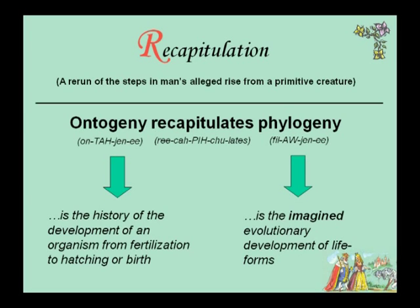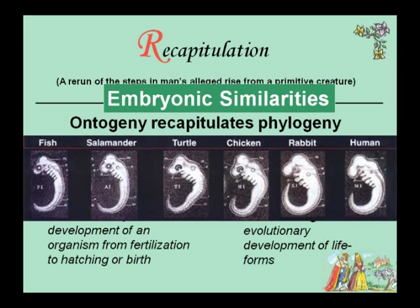Ernst Haeckel came up with the phrase 'ontogeny recapitulates phylogeny.' Ontogeny is the history of development of an organism from fertilization to hatching or birth; phylogeny is the imagined evolutionary development of life forms. This is amazingly still in textbooks even though it was proven wrong long ago. They're saying that fish embryos, salamander embryos, turtle, chicken, rabbit, and human embryos all look alike. Even if they did look alike, does it mean anything? What astounds me is how weak the case is for evolution.